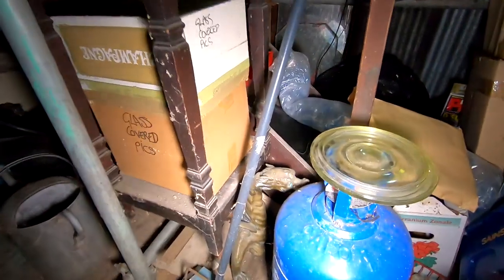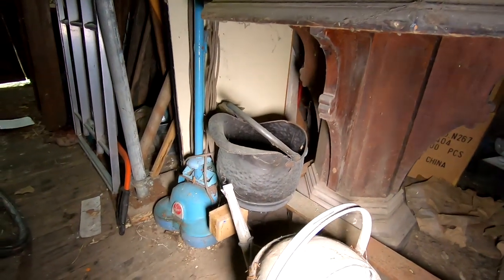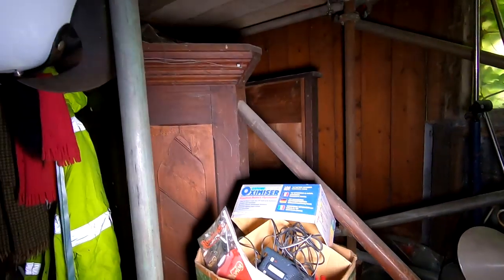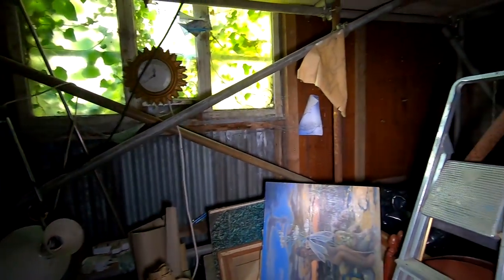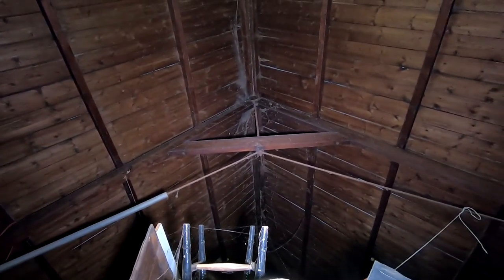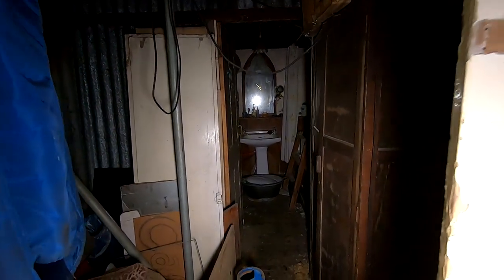Look at all this stuff in here. There's an old hoover over there. The pulpit. You can see right up into the roof. Look at how far this place goes.